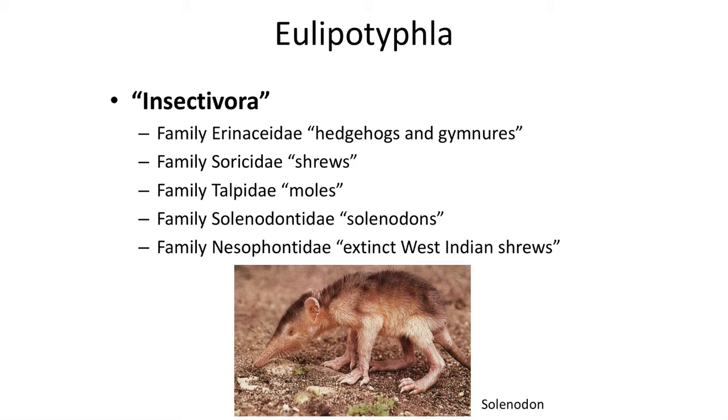The Erinaceidae, which includes hedgehogs and gymnures; the Soricidae, the shrews; the Talpidae, the moles; and the bizarre Solenodontidae, the solenodons,